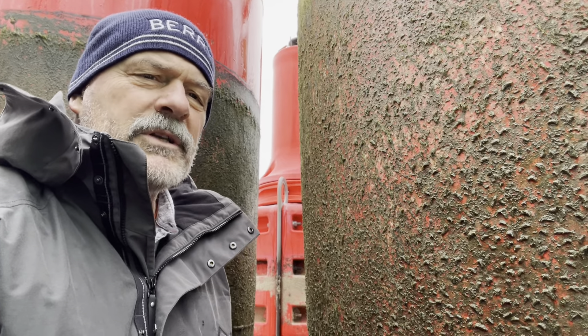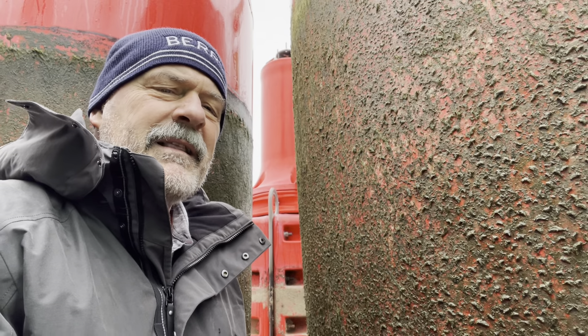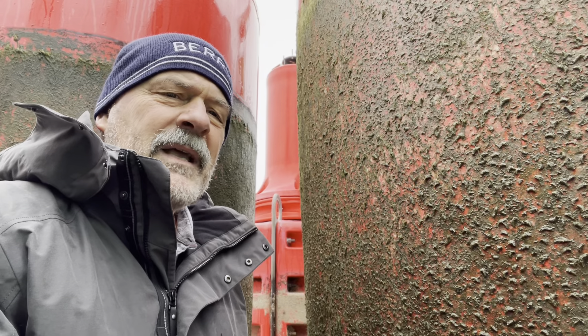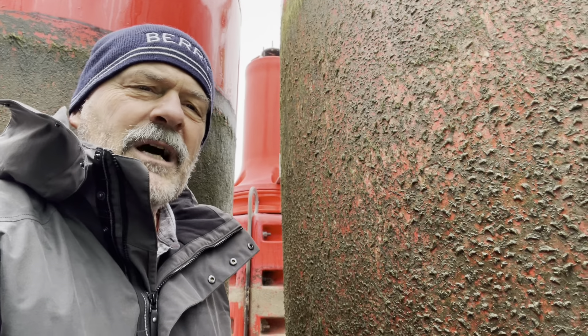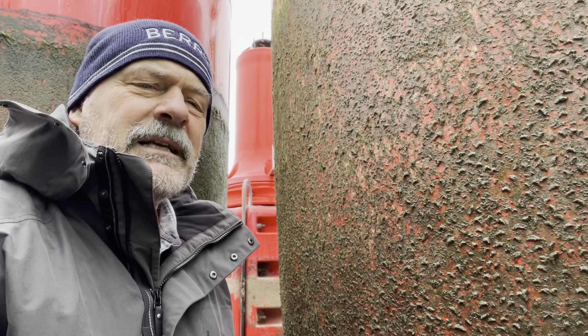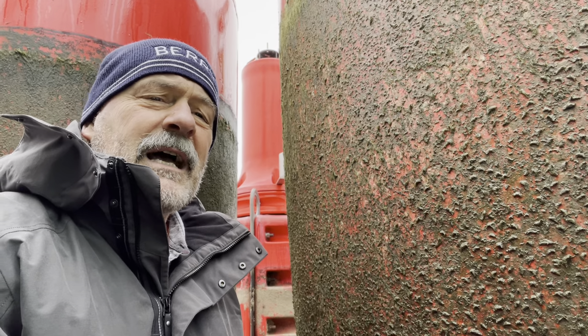These particular caddisflies are called hydropsychid caddisflies. They live in these little mud tubes, but then they spin a silken web that they put out into the current, and they use that silken web as a way of filter feeding — to filter out the plankton, the diatoms, the dinoflagellates, rotifers, and other kinds of plankton in the water itself, microscopic organisms, that the little worm larvae then eat, and they use those to grow so that they can eventually attain the adult size.